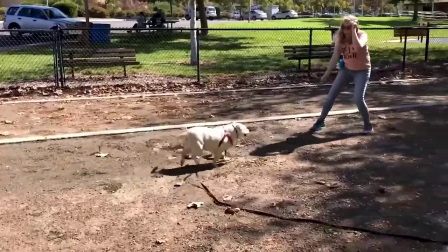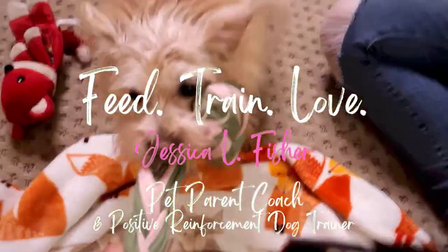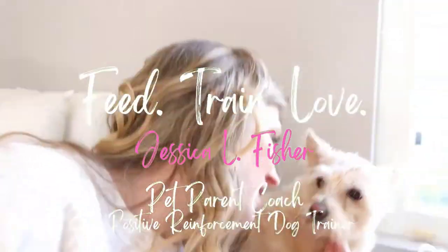Hey guys, welcome back to the Pet Parenting Reset. If you're new here, my name is Jessica. I'm a pet parent coach and positive reinforcement dog trainer. On this channel, we talk about dog training, dog behavior, cat behavior, dog and cat nutrition and enrichment — all the things to make sure your pet is happy and healthy and thriving.